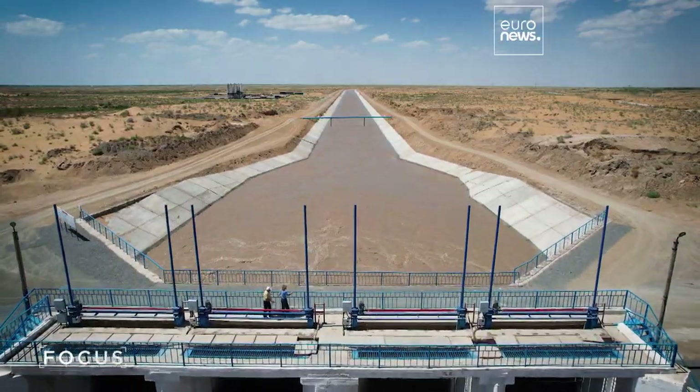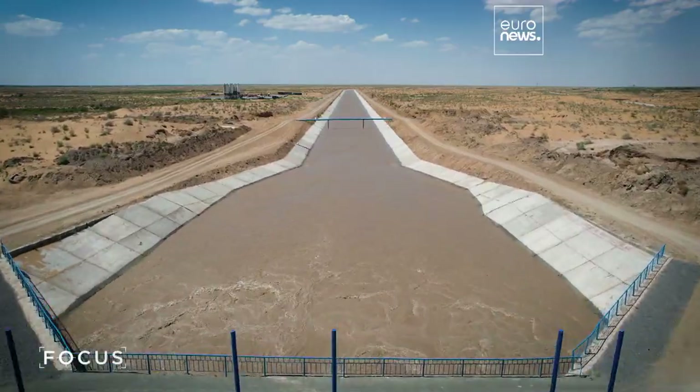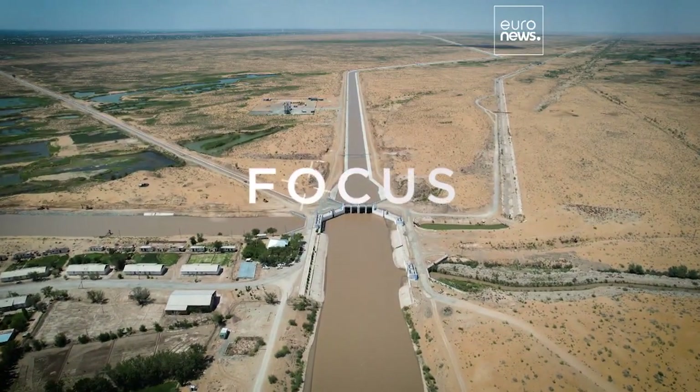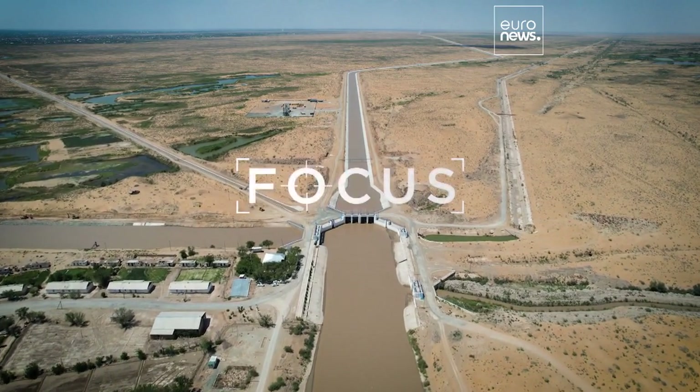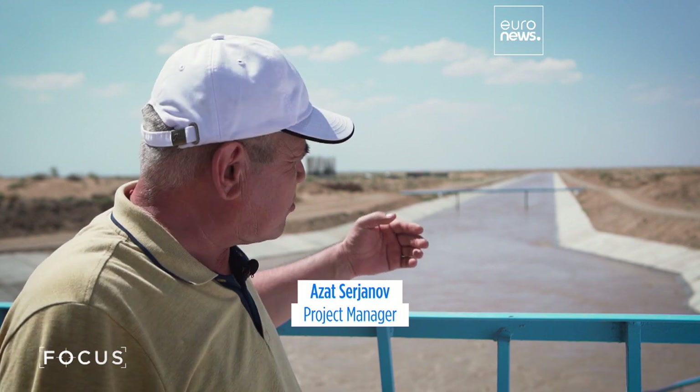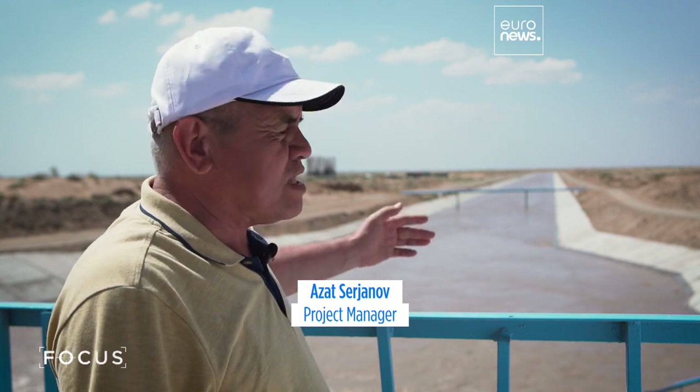A recent major infrastructure project is also drastically reducing losses of a major resource — water. As you can see for yourself, here are dunes and sands. Around 50% of the water went into the soil, therefore we decided to concrete the canal.